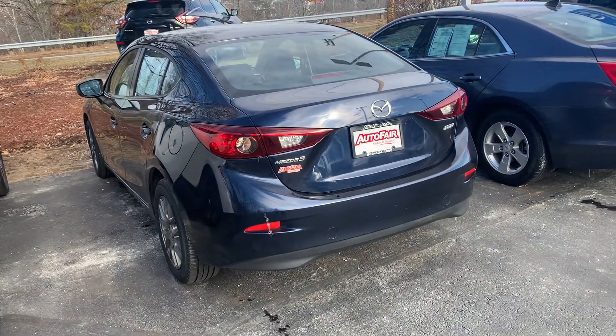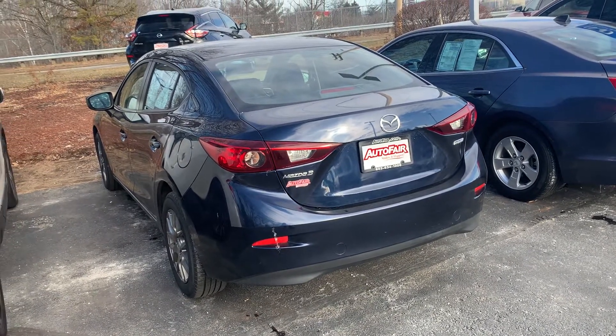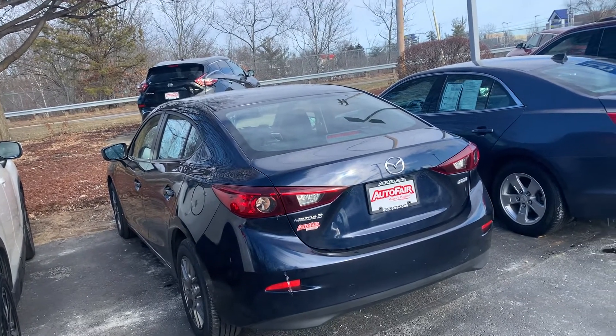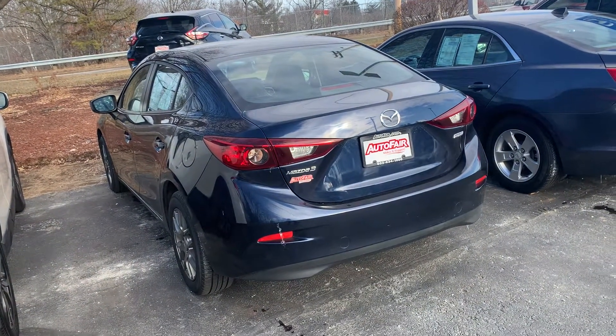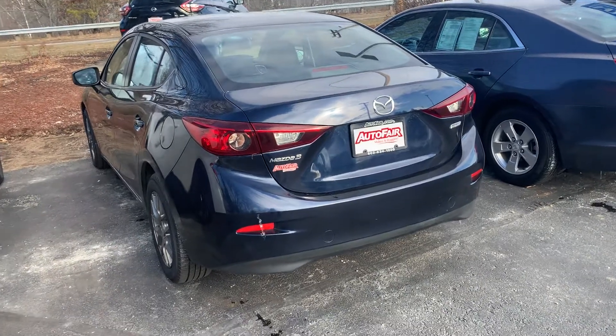It looks like you may have submitted a credit application as well — you can take a look at that. I do have a few additional questions. I will be talking to you via text or call. My direct number is 603-860-8252. Again, my name is Steve. Hope you enjoyed this quick walk-around video and I look forward to hearing from you soon. Thanks again, Katie. Bye-bye.